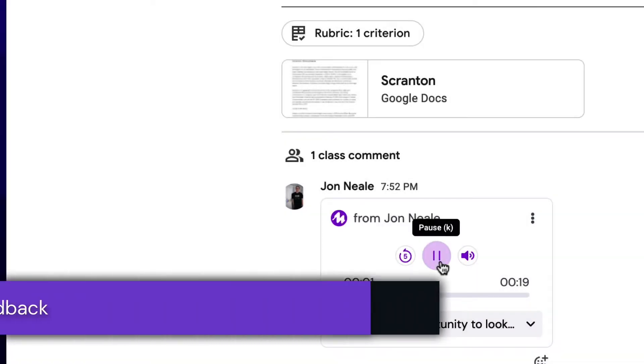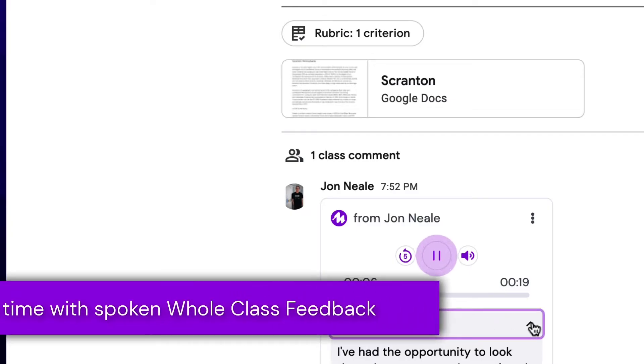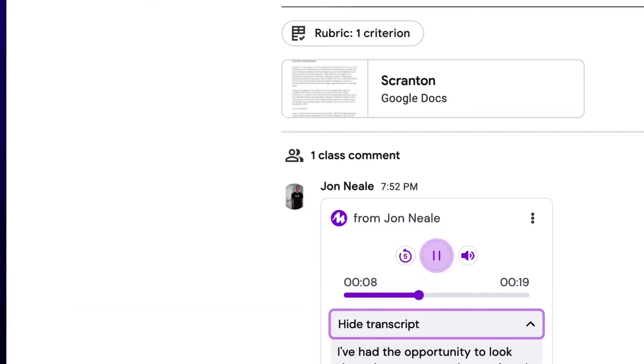Seamlessly integrated into Google Classroom, Moat allows all educators to leave a single voice note as whole class feedback, saving time and maximizing impact.